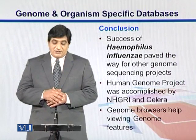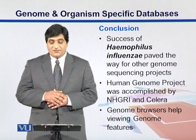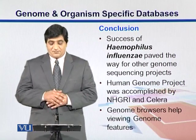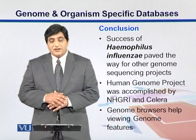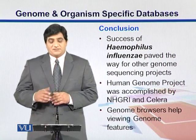In conclusion, the success of Haemophilus influenzae paved the way for the sequencing of genomes, and the Human Genome Project was accomplished by NHGRI and Celera, both working independently from one another. Genome Browsers help explore different regions of the genome.